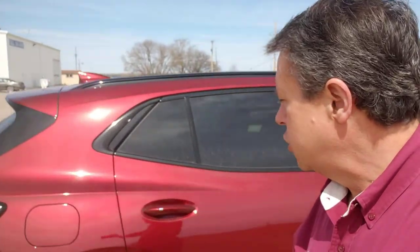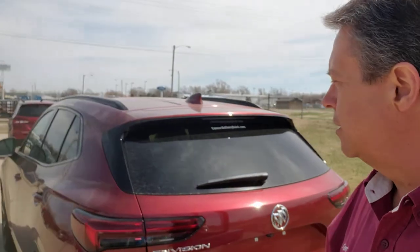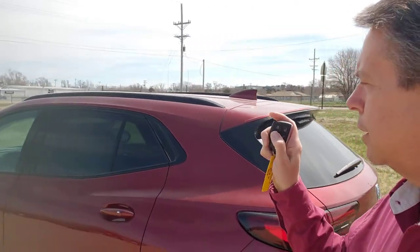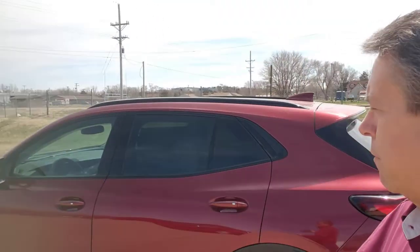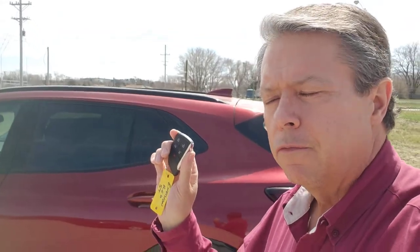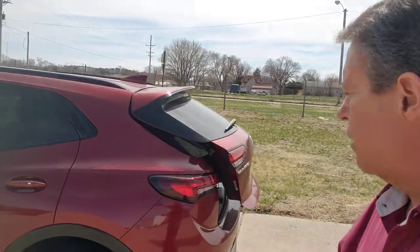It's the Sport Touring package. This little ST right here — the blacked out badging, the navigation, the Bose sound system — a lot of nice little features with it. The nice little remote here, give it two little pushes. You don't even have to hit the lock button anymore, just push the button twice. The remote starts. Push this button twice and the rear hatch goes up.